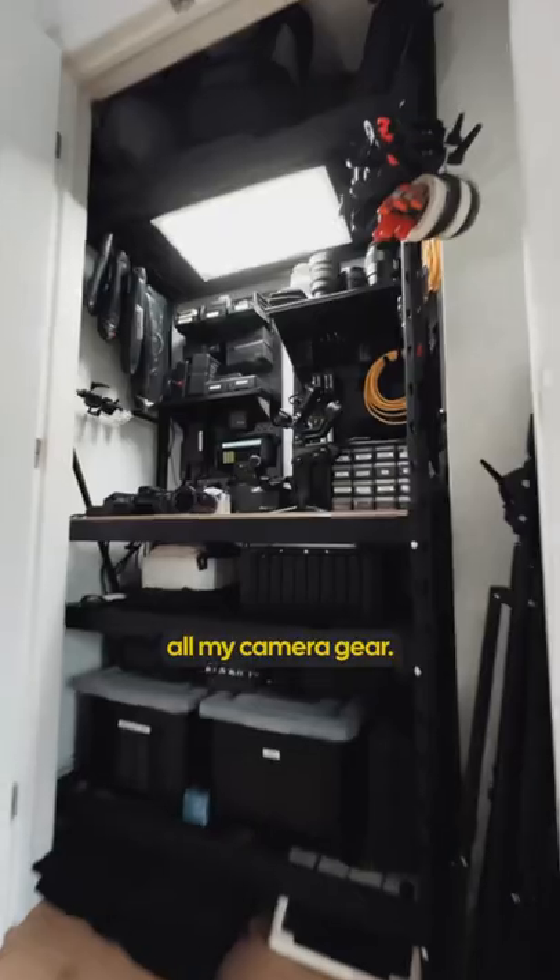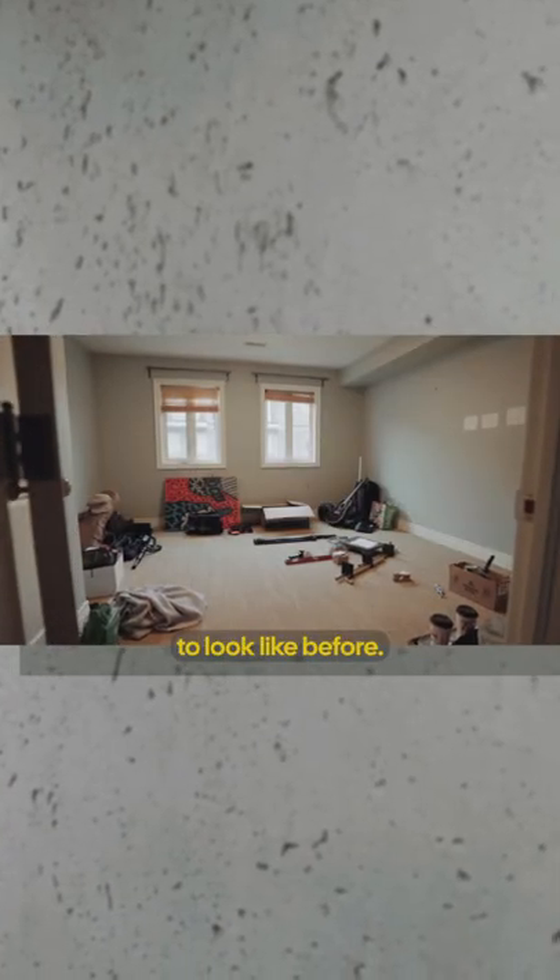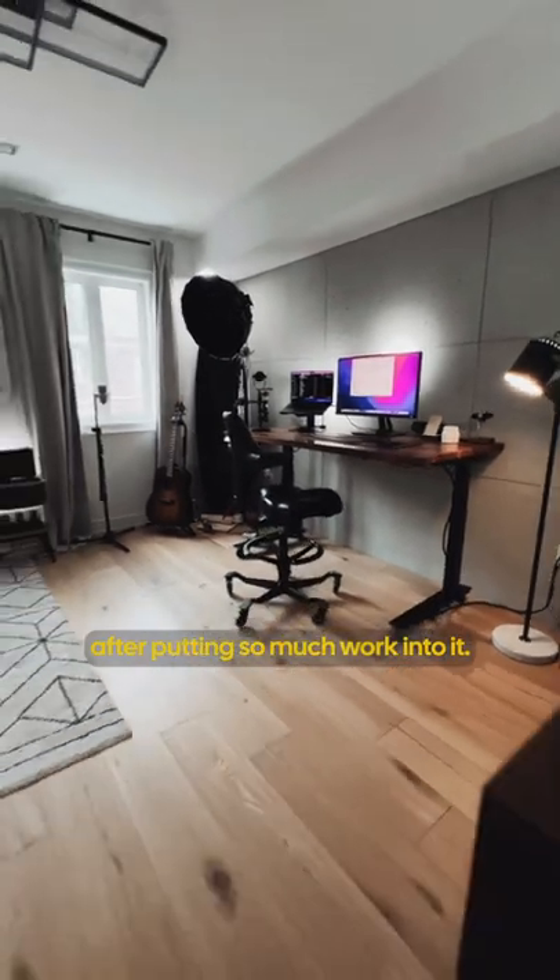And this is where I store all my camera gear. This is what it used to look like before, and this is what it looks like a year after putting so much work into it.